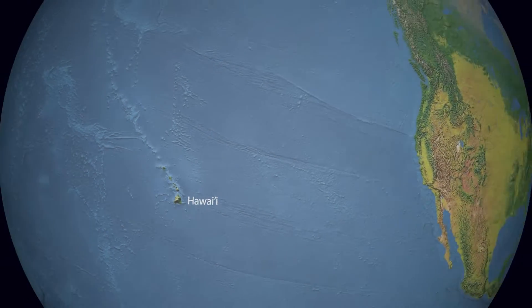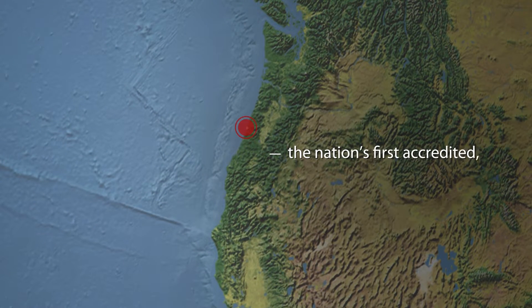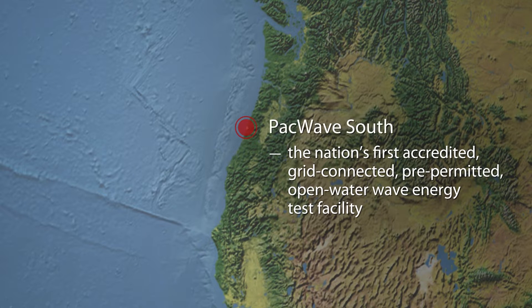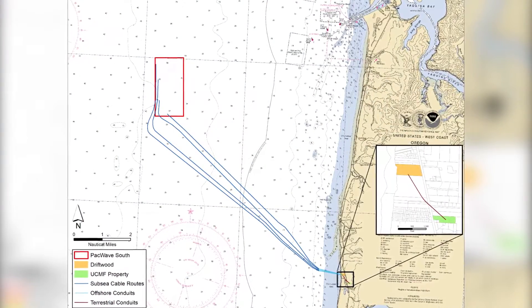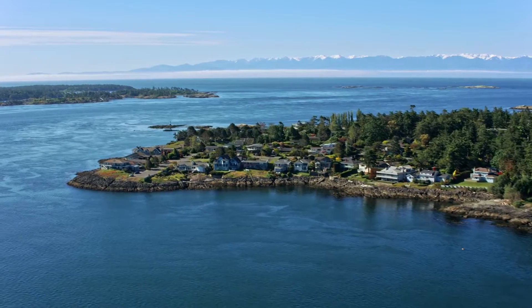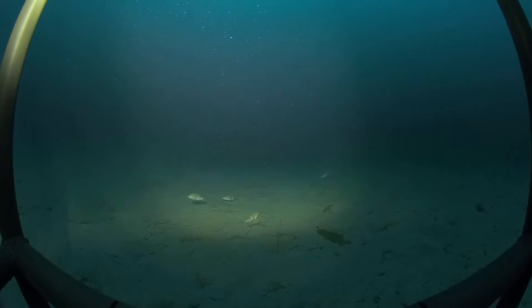Across the Pacific, in Oregon State, construction continues on the nation's first accredited, grid-connected, pre-permitted, open-water wave energy test facility at PacWave South. This site will be able to host up to 20 different devices at a time, enabling users to examine how wave energy devices could support remote and community energy grids, function on or off the grid, and monitor ocean conditions.